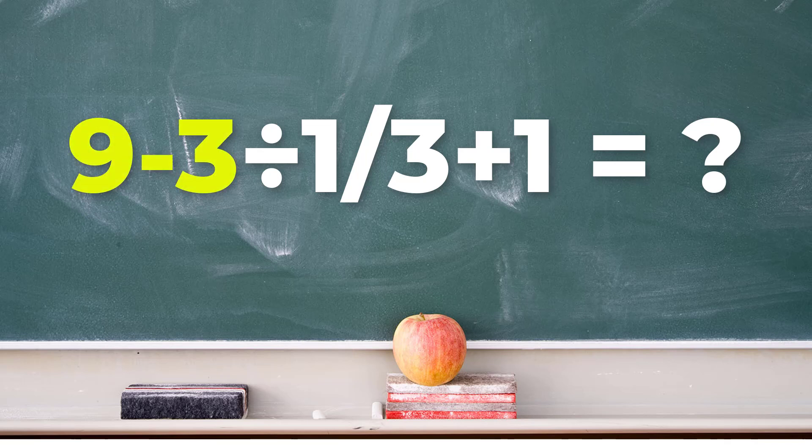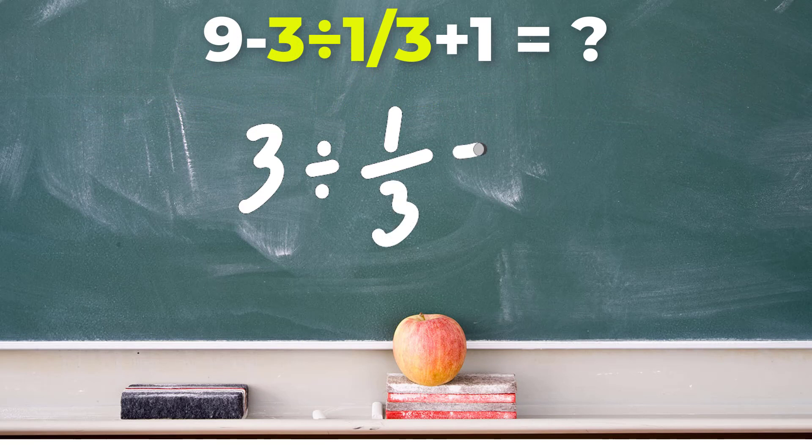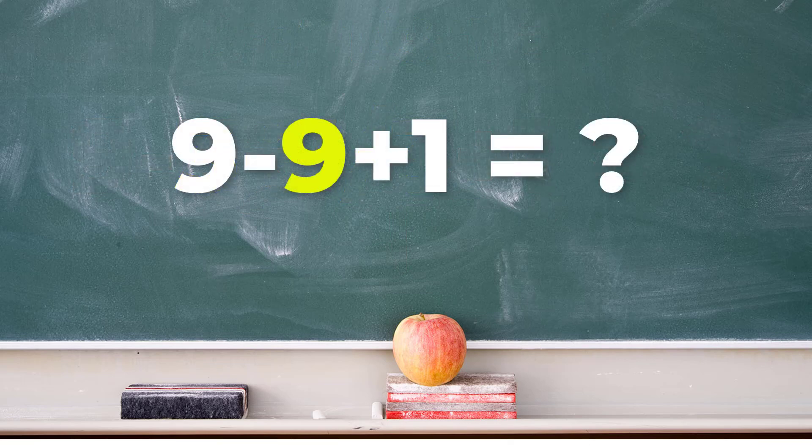So rather than subtracting 9 minus 3, we focus here instead: 3 divided by 1 third. 3 divided by 1 third is 9. Remember how we deal with fractions and division — we flip the second fraction and multiply. So, replacing this middle part with 9, we now have 9 minus 9 plus 1.